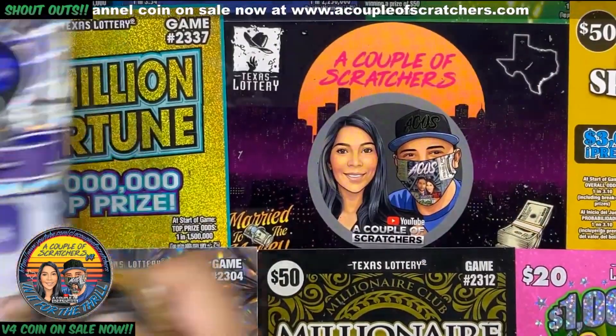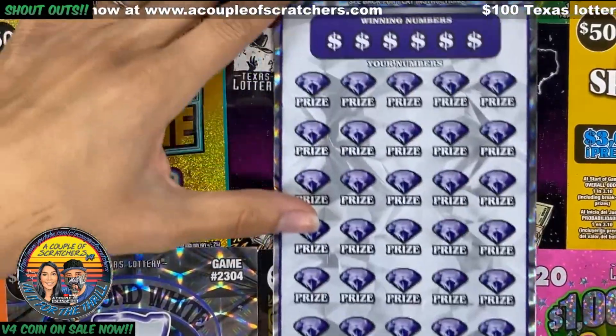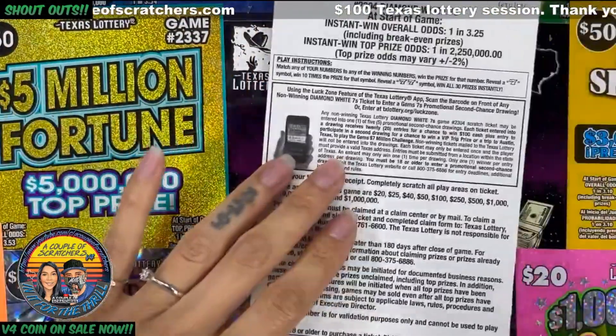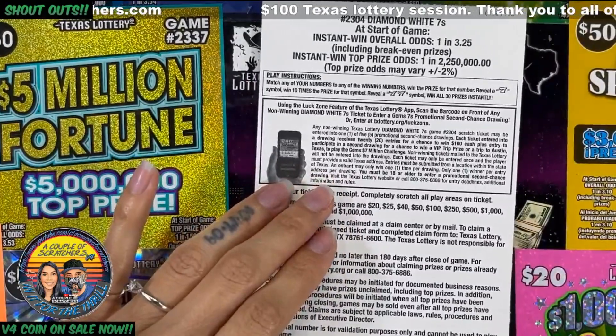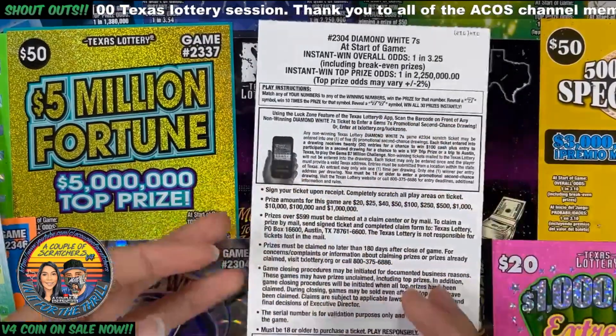All right, let's get to Diamond White Sevens. We got this one in ticket number 14. We have to match our numbers to the winning numbers, reveal a seven symbol for 10 times the prize, and two sevens wins all 30 prizes.